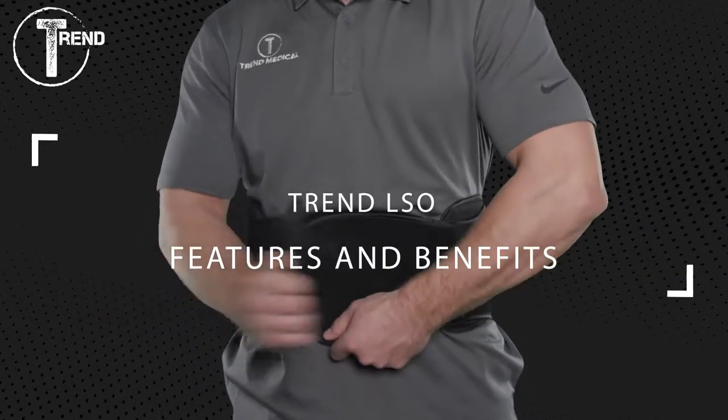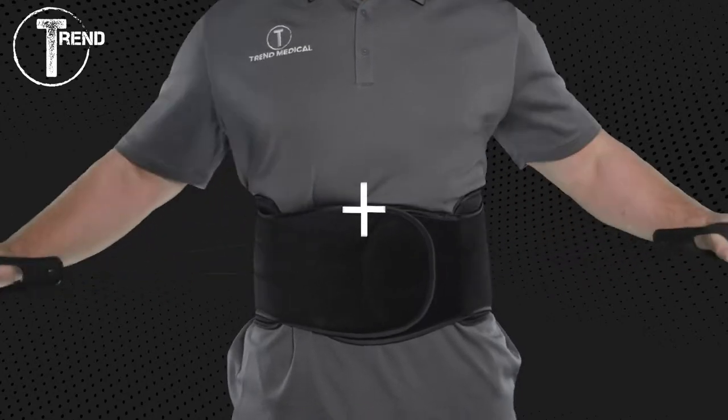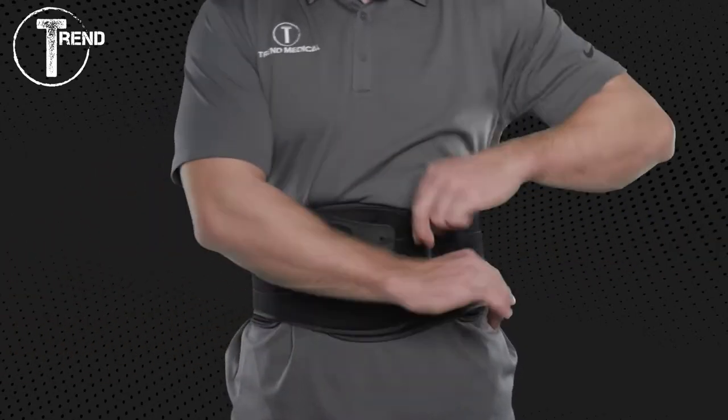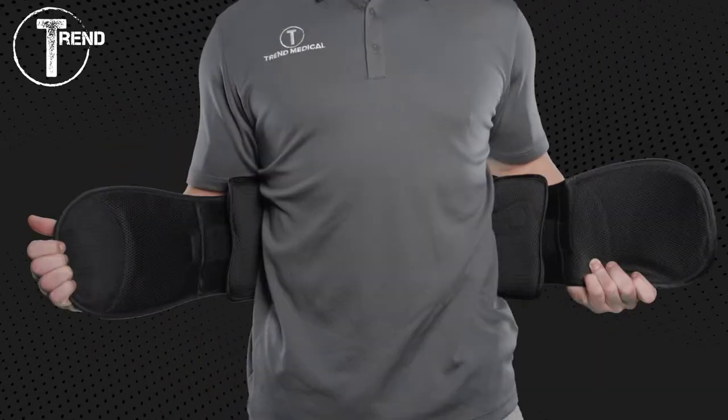All of Trend's LSOs come with an innovative cinching system. Patients are able to un-Velcro and grab the soft rubber pull tabs at the ends of each string to pull out and away from their body to get even compression.